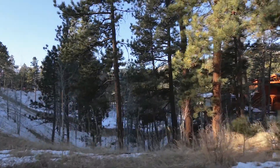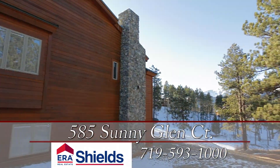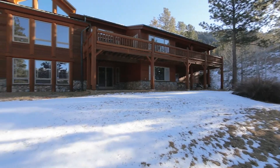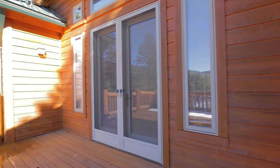This Colorado style home provides luxury mountain living at its finest. Situated among the trees on a little over an acre, 585 Sunny Glen Court provides extraordinary privacy while still offering views of Pikes Peak.